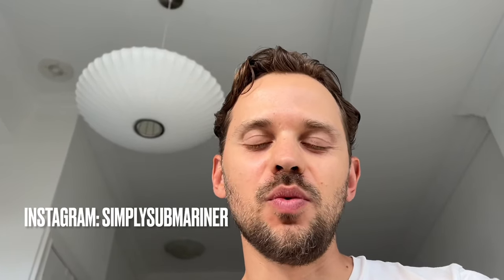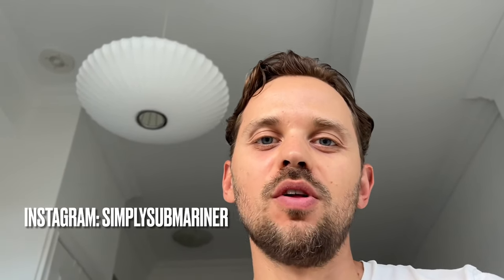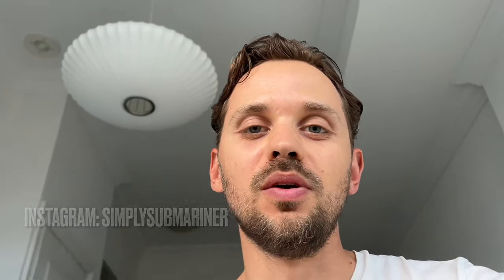By the way, if you want to see photos of me wearing my watches out and about in the city, you can follow my Instagram at Simply Submariner — I'll link it down below. And while the damage is replaceable, I don't believe it's repairable.